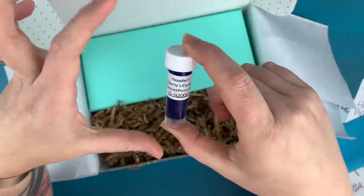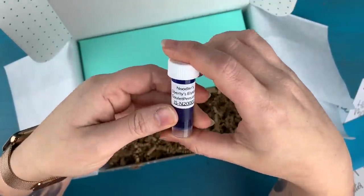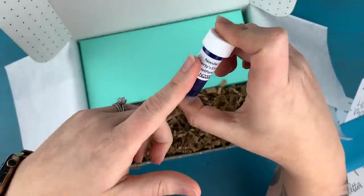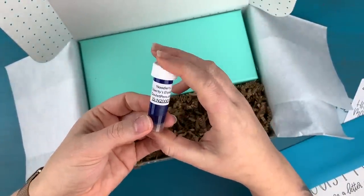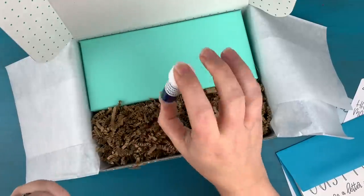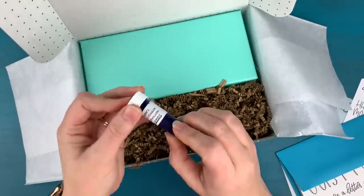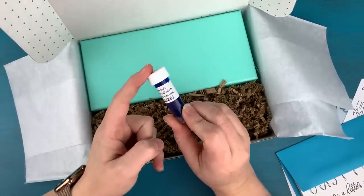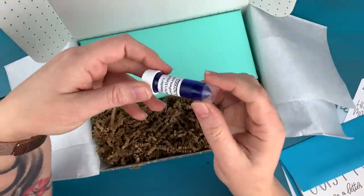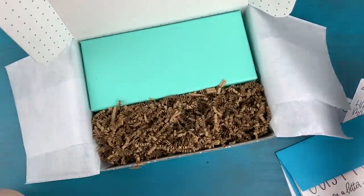Now we have an ink sample, and this is going to make a lot more sense in a few minutes. Goulet Pens was kind enough to supply us with ink samples for this month's box, and they came in two colors — so it'll be a random draw which you get. One is Noodler's Liberty's Elysium, a beautiful blue that's a collaboration exclusive to Goulet Pens, and the other is Navajo Turquoise, a really pretty turquoise blue. Both are favorites of mine.